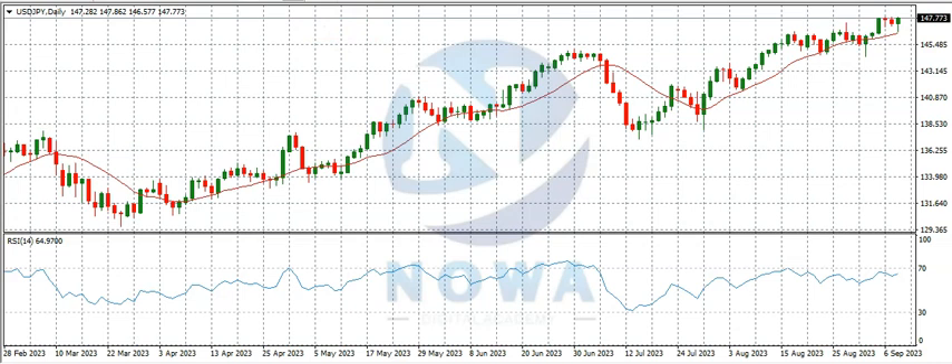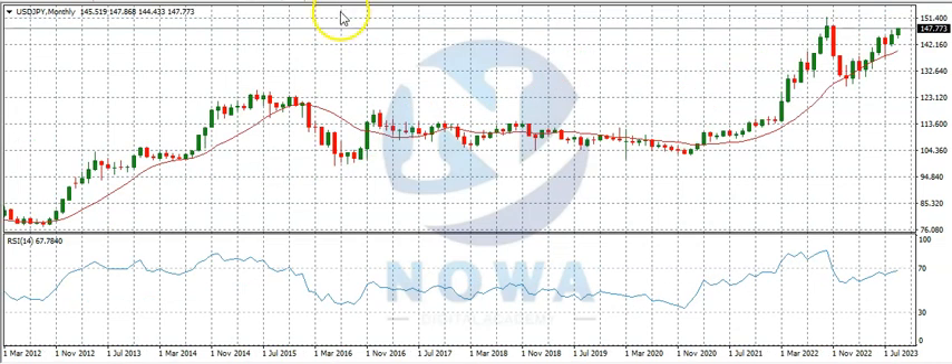Now let's start the analysis on the monthly time frame. On the monthly time frame you can see USDJPY bought from here up to this region. If we compress the screen, you can see the market had been buying for quite a while — for a couple of years — then it bought up to this region, which was the highest it had ever gotten to. So this is the all-time high.